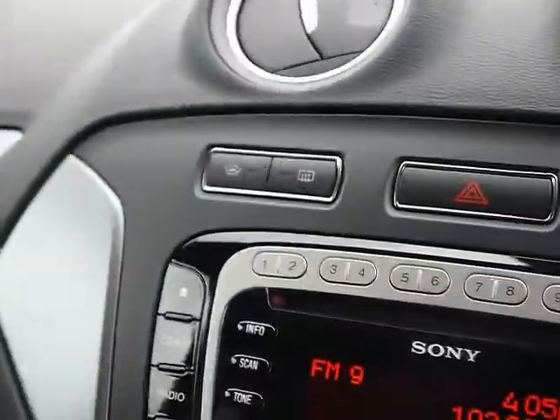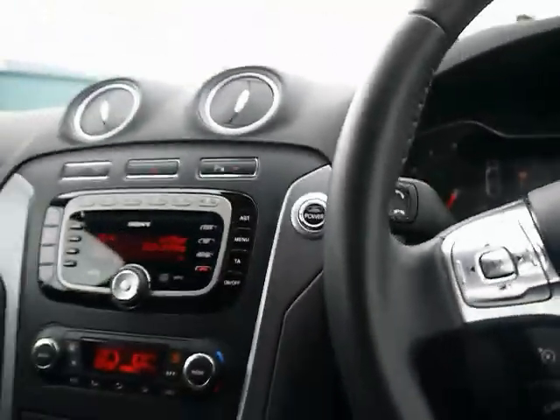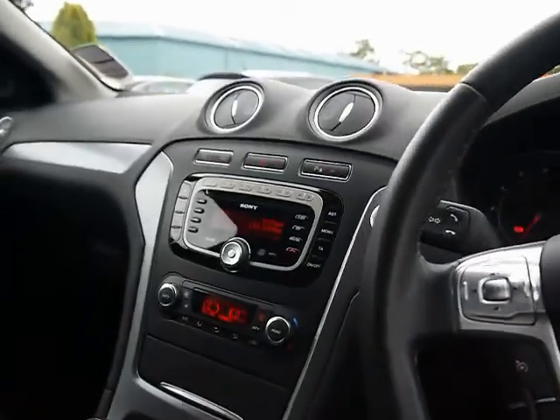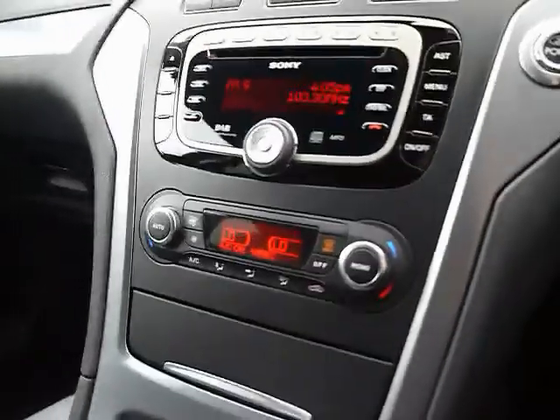Forward-facing front windscreen heater. Parking sensors can be turned on and off. Keyless entry and keyless go as well — so as long as the keys are somewhere in the vicinity of the vehicle, you can start it without putting them in the ignition. Dual zone digital climate control. Cup holders, plenty of storage. Very spacious, lots of room.